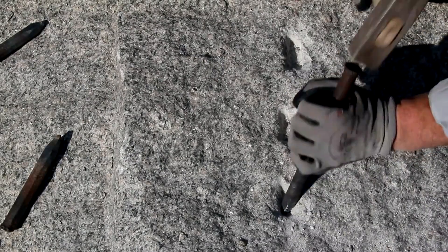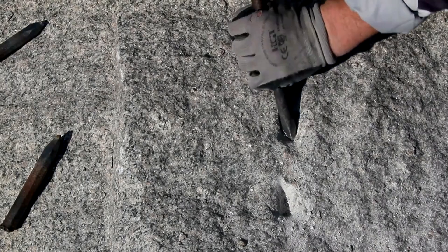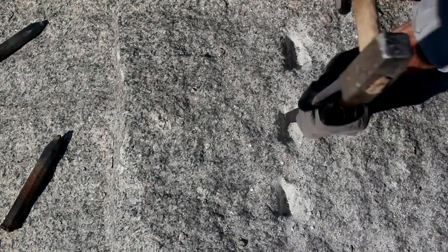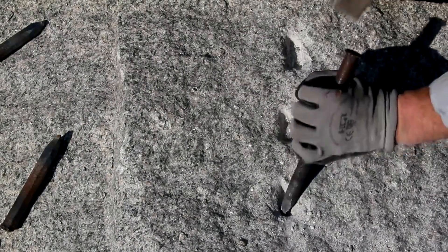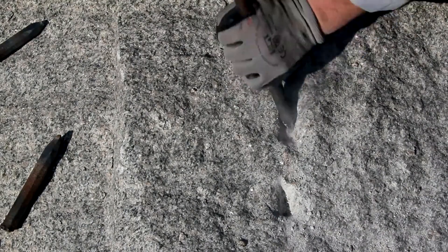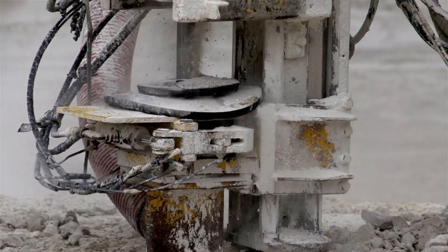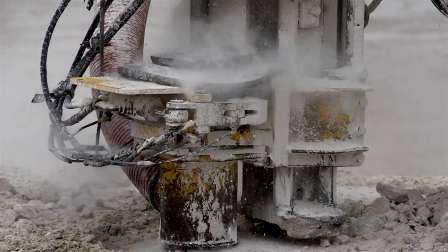To grasp the scale of this mystery, we need to understand the technical hurdles involved in creating these holes. It's not just about making the holes — it's the remarkable precision and efficiency with which they were made. Many of these holes are drilled into extremely hard stones like granite and jade. Jade is notoriously difficult to work with due to its hardness; it comes in two main types, nephrite and jadeite, both presenting significant challenges to ancient craftsmen. The holes often show a level of accuracy that would be challenging to achieve even with today's technology, their perfectly round shape and smooth inner surfaces defying simple explanation.